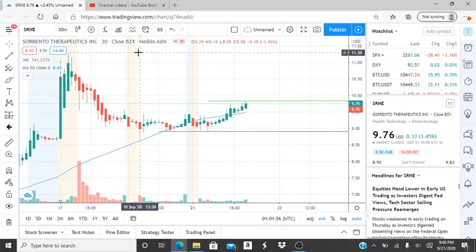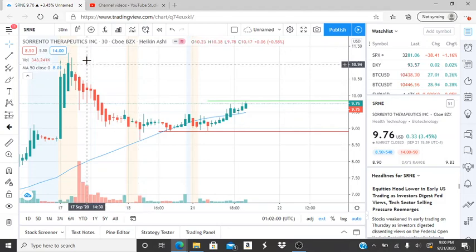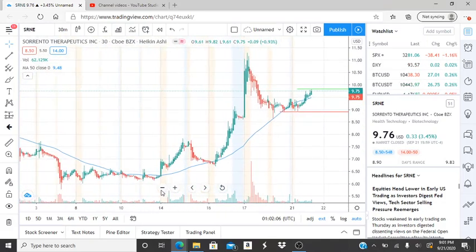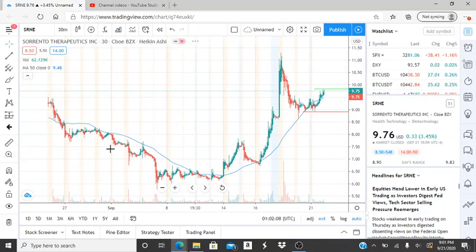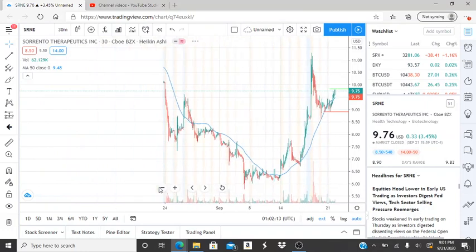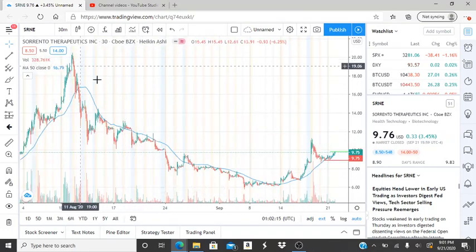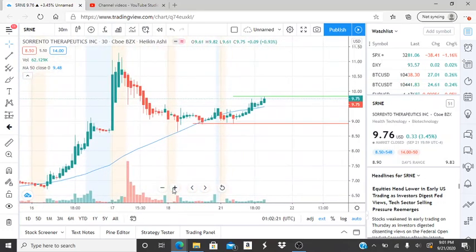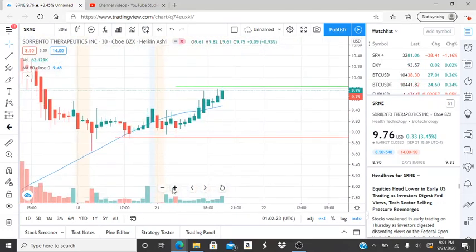The highest point here is $11.28. That level needs to be broken through by the bulls to continue working their way up to newer highs. That's the highest point reached after the recovery from a very bearish run that Sorrento had for quite some time — it was just falling and falling. Very important for the bulls to break through $11.28.